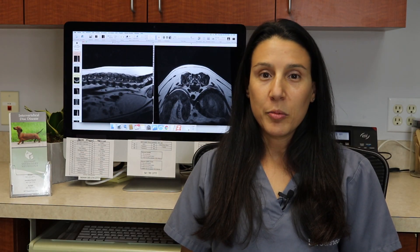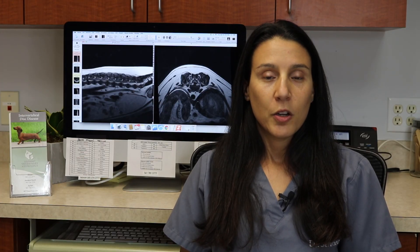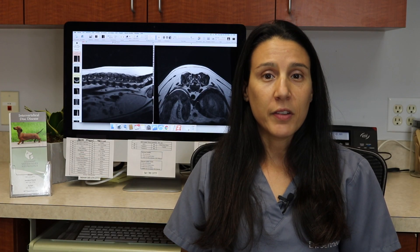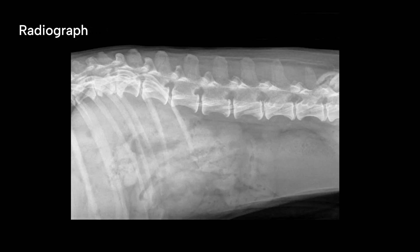Definitive diagnosis of intervertebral disc disease or disc herniation requires advanced imaging of the spine. Radiographs can identify evidence of disc degeneration or calcification and are a good screening tool to evaluate for other bone lesions such as cancers or infections. However, radiographs cannot be used to definitively diagnose intervertebral disc herniation, as the intervertebral discs and spinal cord cannot be properly visualized.